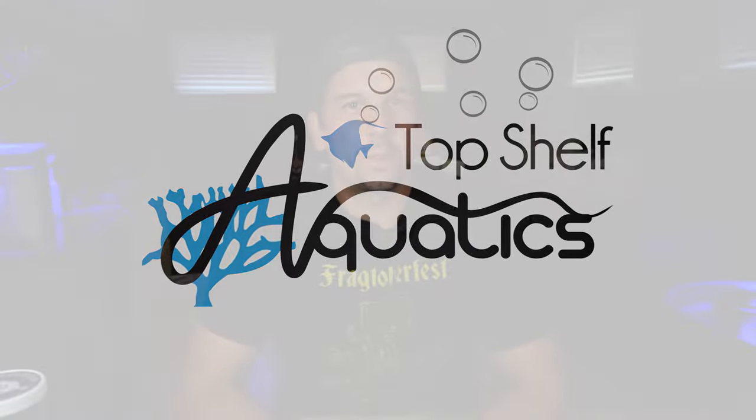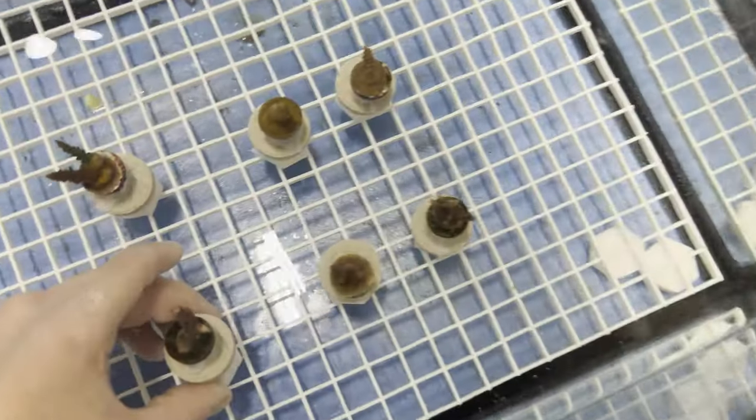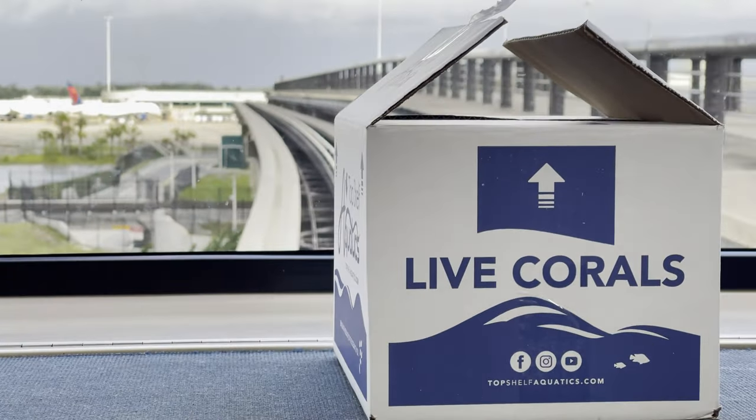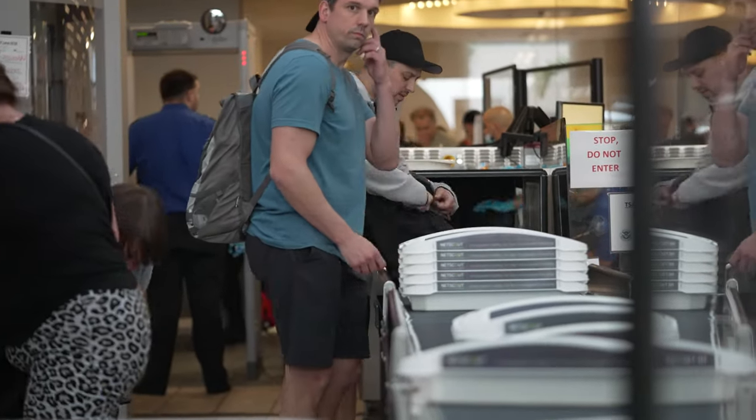Hey Reef Builders, my name is Remy and today we're going to go through the Top Shelf Aquatics Grow Out frags and we're going to transport those from Orlando to the Reef Builders studio and we're going to go through a TSA checkpoint along the way. Please like, subscribe, and hit that bell notification so you know whenever we post new videos.